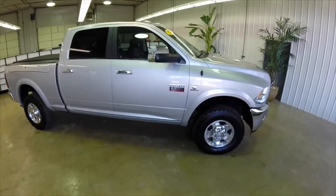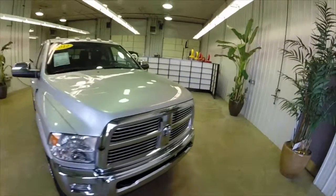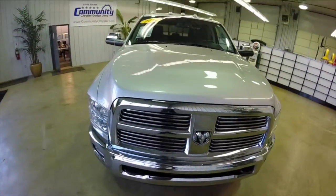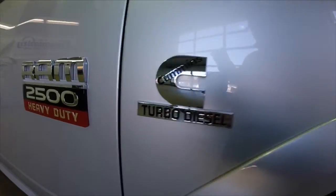Alright, that has concluded our quick walk-around of this 2012 Ram 2500 HD. If you have any questions or would like to see this vehicle, please contact our showroom. One of our friendly sales staff would be more than happy to answer any questions that you may have. And as always, thanks for watching!